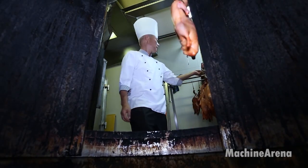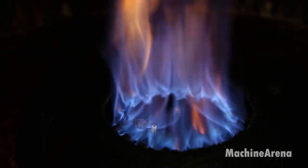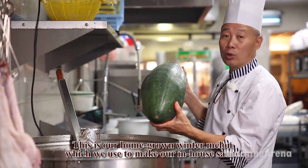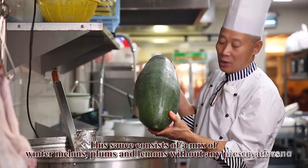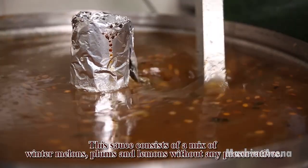Traditionally, the duck is roasted in a special vertical oven or hung in a wood-fired roasting chamber. Modern kitchens may use convection ovens. The duck is roasted at high heat, around 200 to 220 degrees Celsius (390 to 430 degrees Fahrenheit), for about 40 to 60 minutes depending on the size. The skin turns a deep reddish brown and the fat beneath the skin melts away, leaving it thin and crispy.